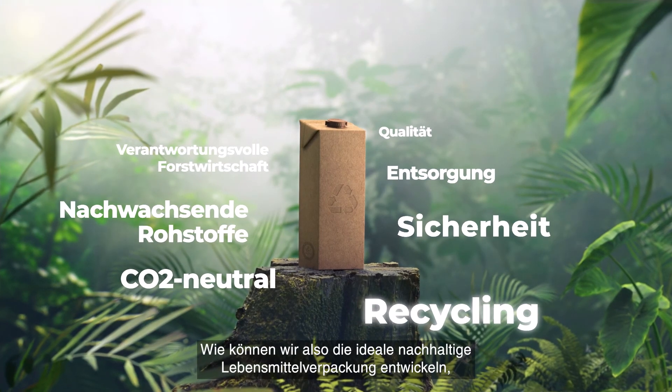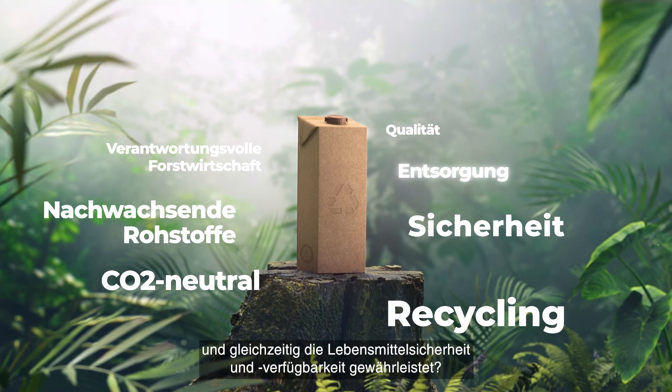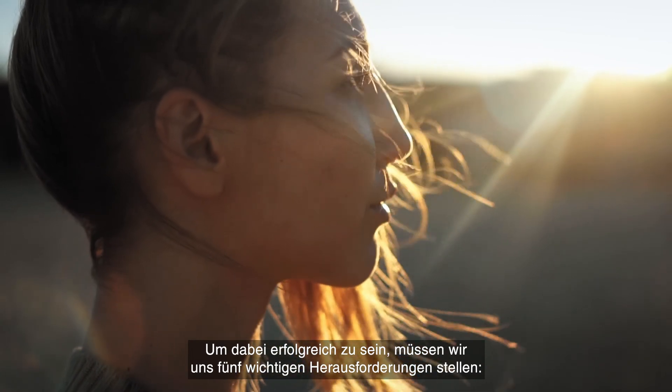So how can we create the ideal sustainable food package that both protects the planet and secures food safety and availability? To do so successfully, we believe we need to face five main challenges.